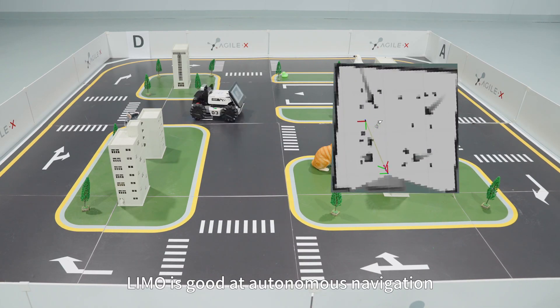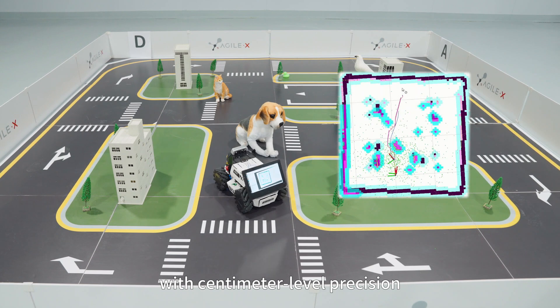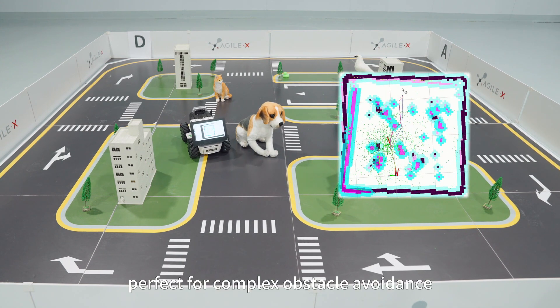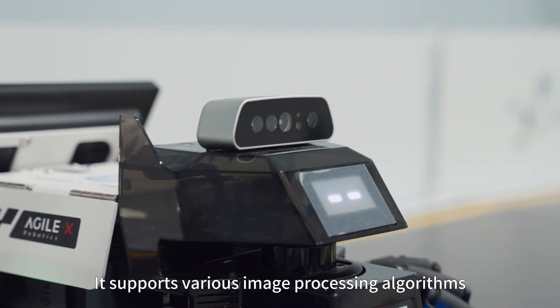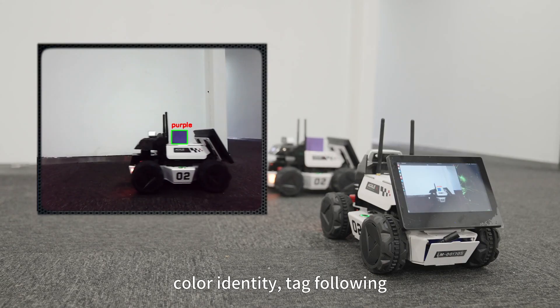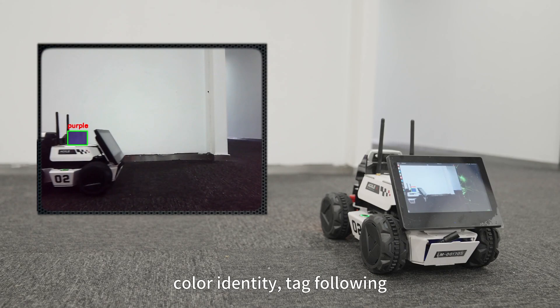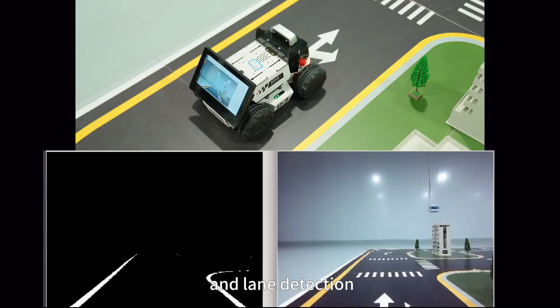Limo is capable of autonomous navigation with centimeter-level precision, perfect for complex obstacle avoidance. It supports various image processing algorithms such as 3D visual mapping, color detection, target-following instance segmentation, and lane detection.